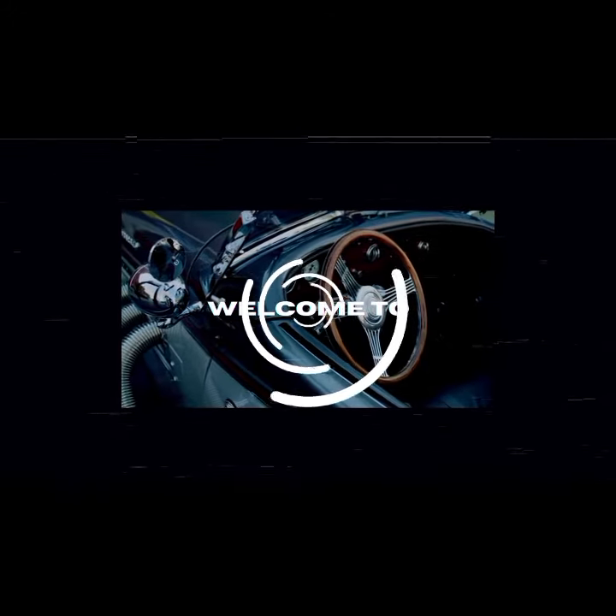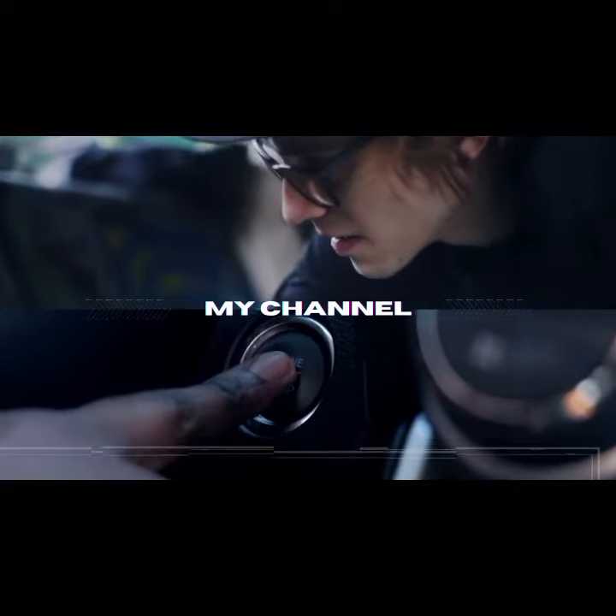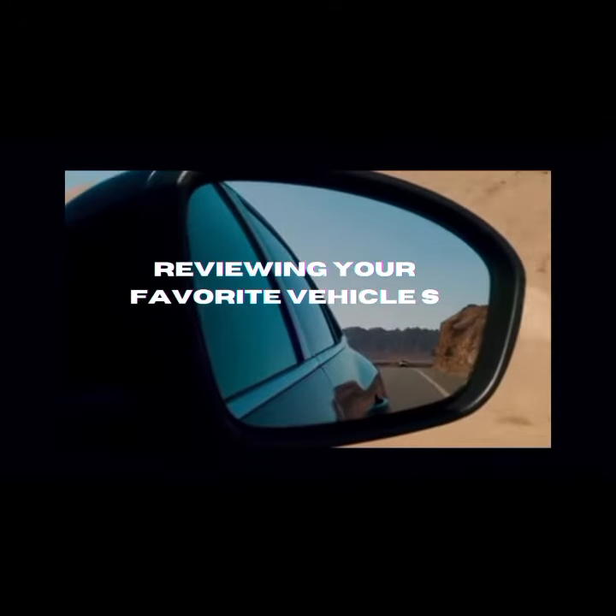Welcome to Kinyua NRG Auto Adventures, the ultimate pit stop for all things cars and more. I'm Kinyua, your fellow gearhead and the driving force behind this channel. Buckle up, because we're diving into a world of automotive excitement together.